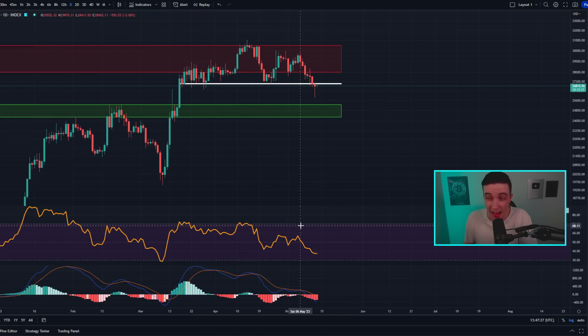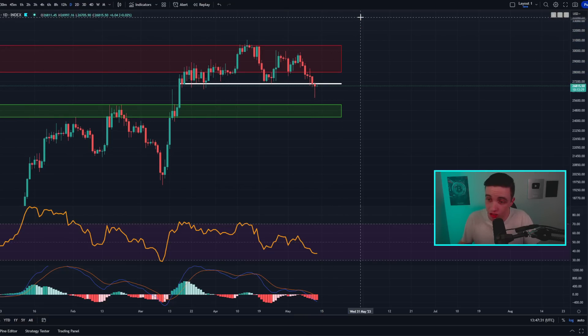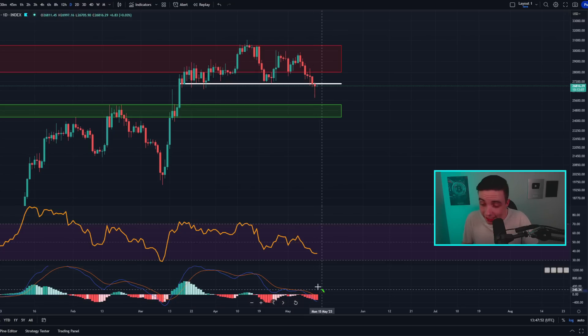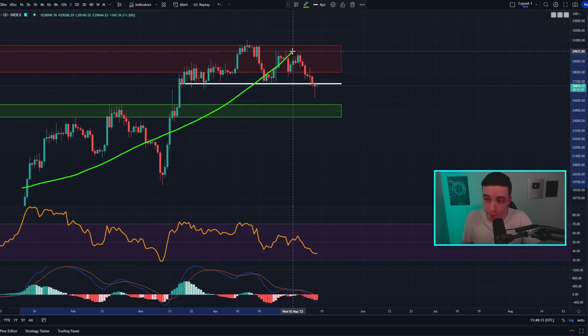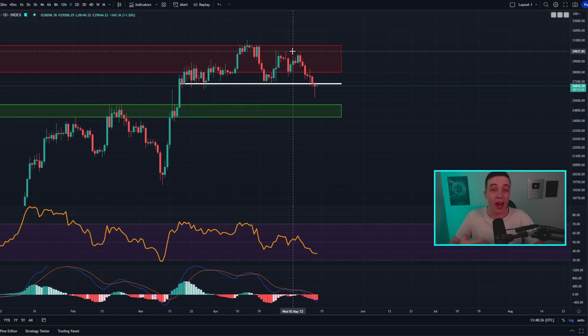Lower highs and lower lows on the RSI is simply a sign of weakness on the daily time frame, telling us we're unlikely to see any significant bullish price action anytime soon. The daily Bitcoin MACD is also currently trending in the bearish direction. This also happened back during around February to March when we saw a pullback during the larger bullish trend.